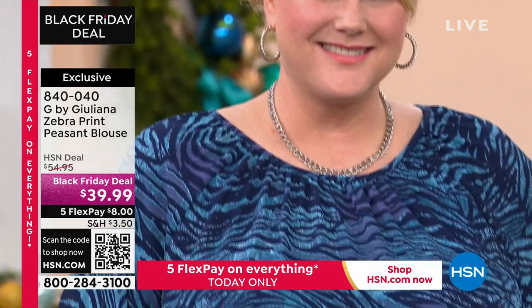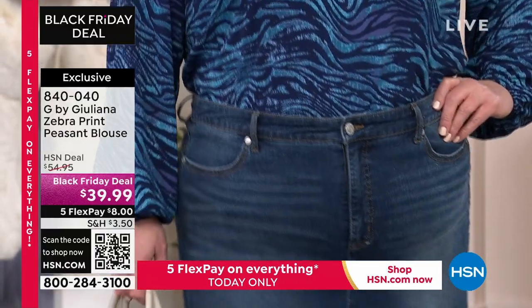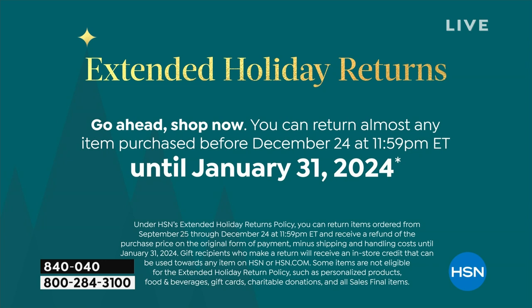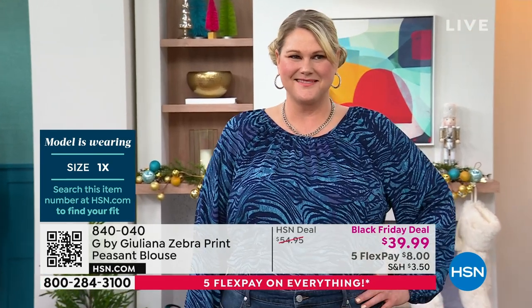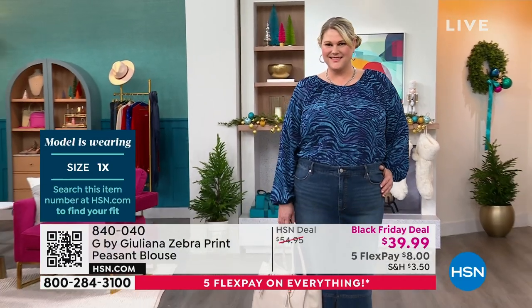Extended holiday returns — if you're giving it as a gift or you want to take some time to think about it, you have until the end of January — January 31st, 2024. Jamie looks so pretty in that! I love it with the denim. Jamie, what size are you in? She's in the 1x, which is her regular size. Beautiful Jamie is wearing the blue with a denim skirt. Denim skirts are apparently a huge trend!